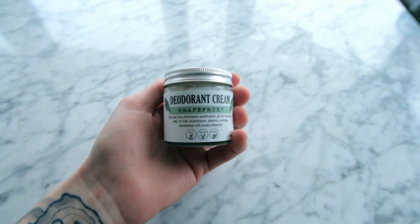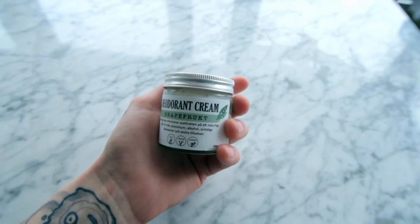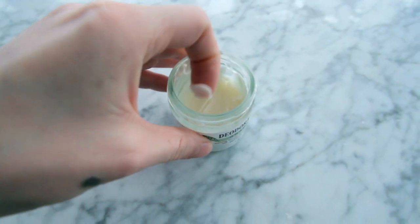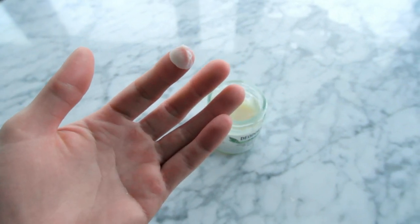The next one is my natural deodorant. It's a deodorant cream in the smell of grapefruit from Naturli Deo — naturaldeorant.se. It works great. It's a cream — you take a bit on your finger. There's no aluminium or other chemicals. It works great and it's in a glass jar, so you can just recycle it when it's done.